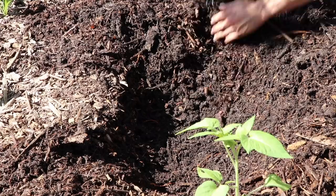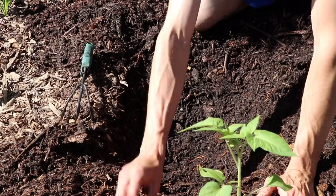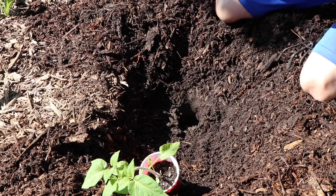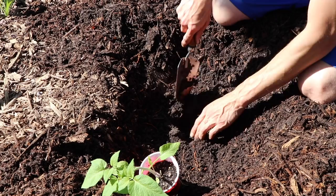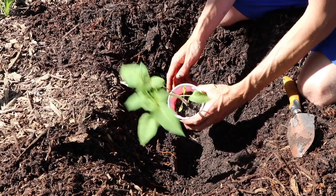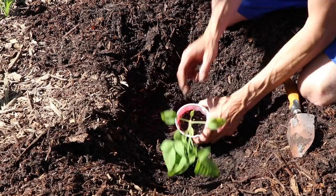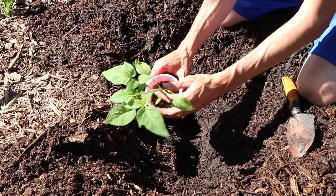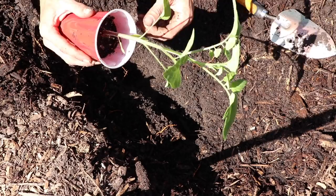I'm down to the soil here — you can see how deep that was. A lot of wood chips means a lot of worms, and I couldn't even count how many worms I'm digging through here. I'm going to dig a horizontal area so the tomato can lay angled in and then we'll bend the top right up. An important thing: you need to pick off all the leaves when you bury a tomato — you don't want any leaves on the buried portion, that can cause issues.